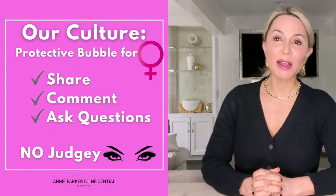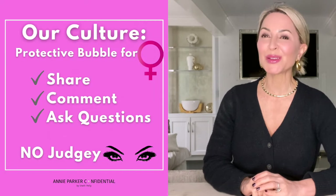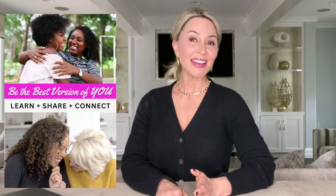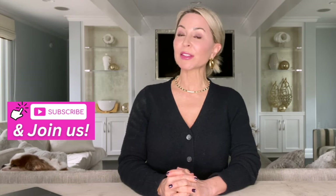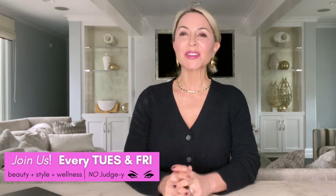Ladies, this is much more than a channel. We are a community—a respite from the outside world where women can just come, connect, engage, and share, and flat out just have fun and enjoy. Join us every Tuesday and Friday for all things style, wellness, beauty, and travel. I would love to have you as a part of our community.